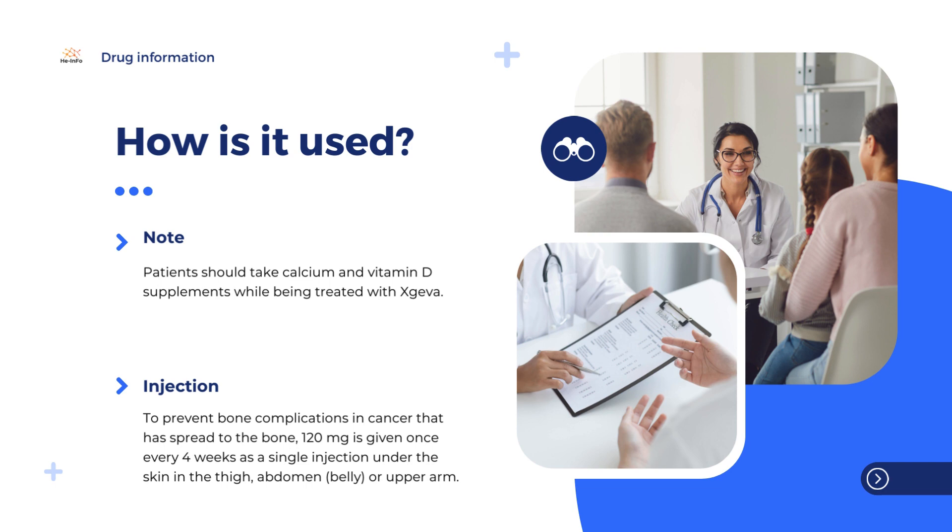For more information about using Jiva, see the package leaflet or contact a doctor or pharmacist.